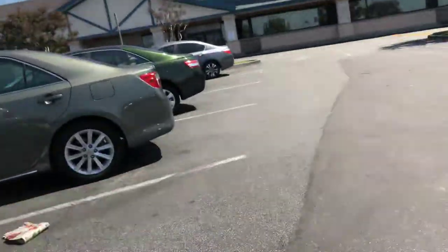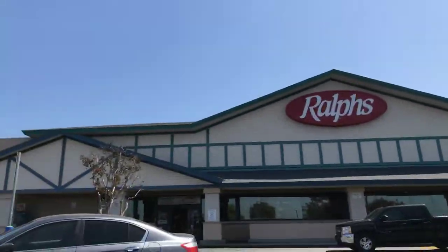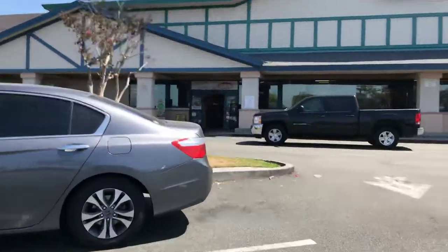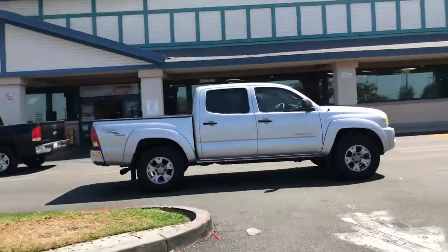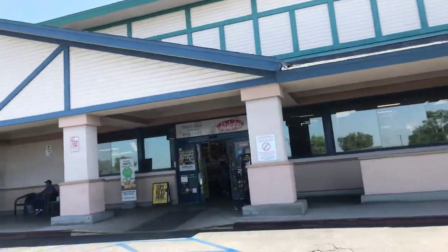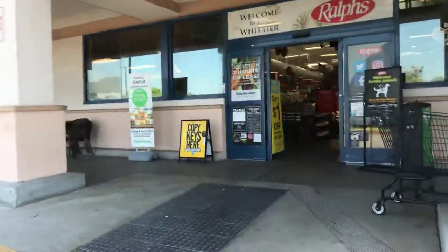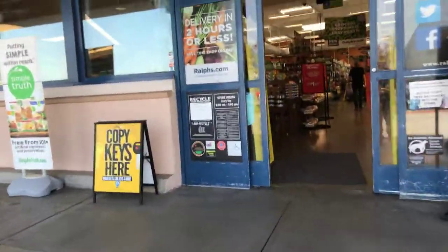Let's do the tummy rub and see what kind of luck it's going to bring us. We have Ralph's — this is the second one right here in the city. They have like two rows and I think two Food for Lesses. Let's check it out, see what's in here. So, is it any good luck or not?